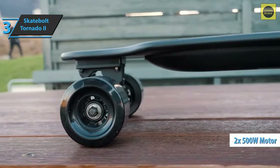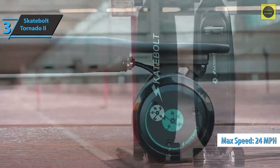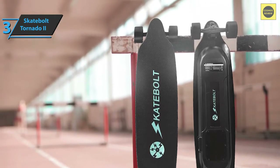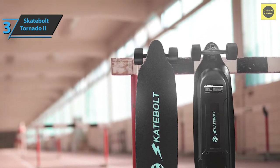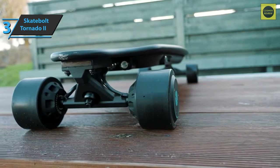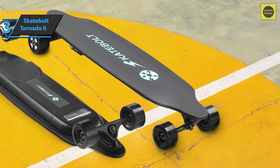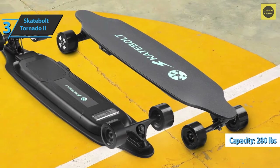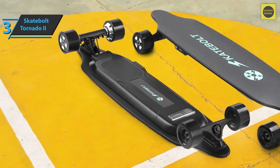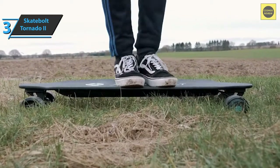The Skatebolt Tornado 2 has two 500-watt motors that provide enough power to reach speeds of up to 24 miles per hour, delivering a very smooth gliding feel even at high speeds. The rear lights are beautiful — you can turn them on and off via the remote, and they flash when brakes are applied, which is both aesthetic and necessary for night driving. The board consists of eight layers of Canadian maple, strong enough to withstand up to 280 pounds. Wider board and wheels ensure a smoother ride, and two red LED position lights on the back of the truck keep you clearly visible to pedestrians and cars.